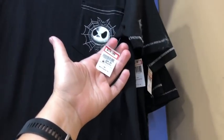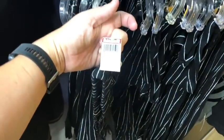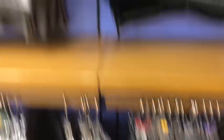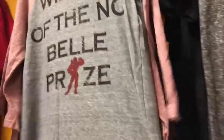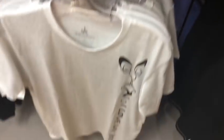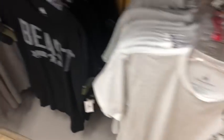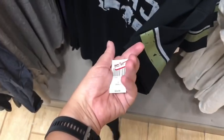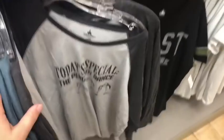They have a Nightmare Before Christmas set in the men's section: $14.99 for the shirt and $14.99 for the Jack Skellington sleeping pants — a cute Christmas gift with lots of sizes. There's also an Oogie Boogie shirt for $9.99, a Jafar shirt for $9.99, and a Beast shirt that's somewhat new for $12.99, though sizes are pretty limited.